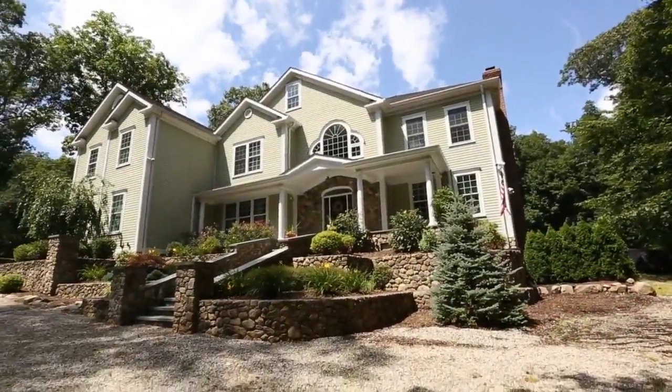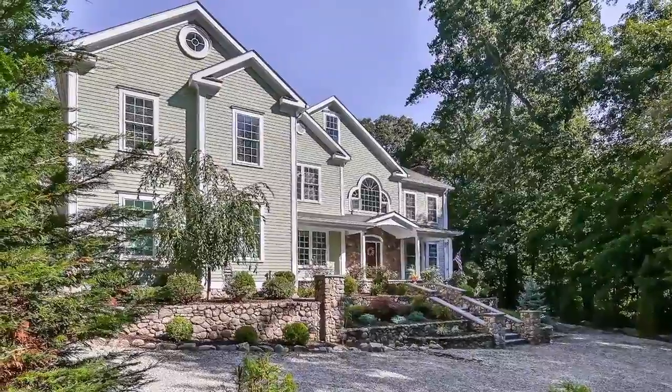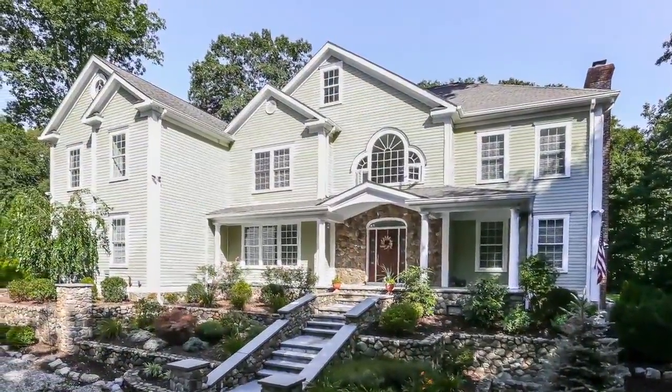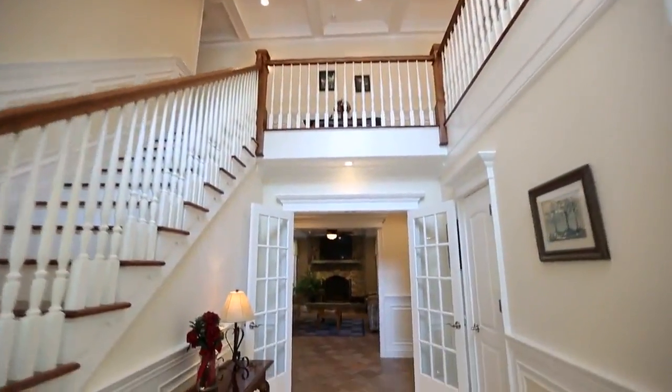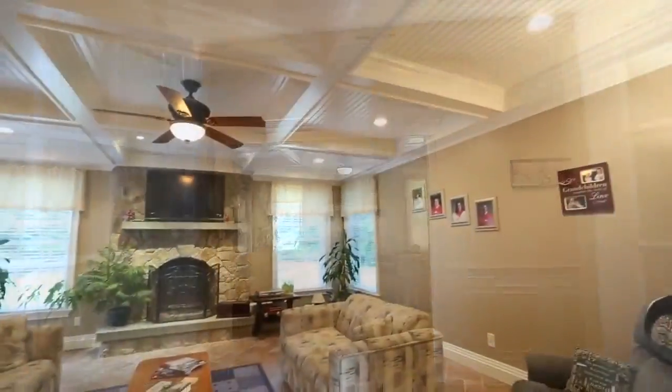When you tour a home constructed by a renowned builder as his personal residence, you know it's going to be world-class in every way. Welcome to this edition of Lifestyles. The spacious, open design flows seamlessly throughout, with each room subtly featuring the builder's personal touch.